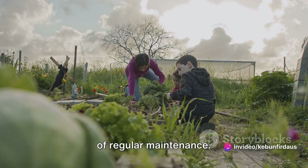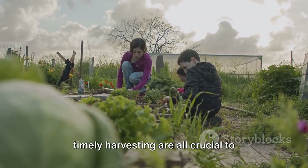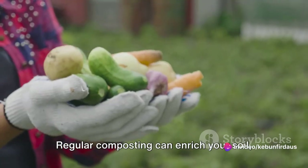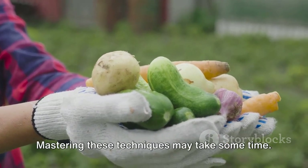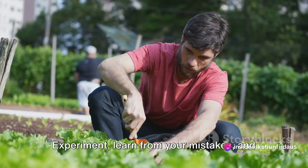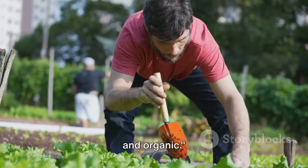Finally, let's not forget the importance of regular maintenance. An organic garden is a living, breathing ecosystem that needs your care. Regular weeding, proper watering, and timely harvesting are all crucial to maintain the health of your garden. But it's not just about the plants — the soil too needs your attention. Regular composting can enrich your soil, ensuring it has the nutrients needed for your plants to thrive. Mastering these techniques may take some time, but remember, every garden is unique, and so is every gardener. Experiment, learn from your mistakes, and most importantly, enjoy the process. Master these techniques and your vegetable garden will be both bountiful and organic.